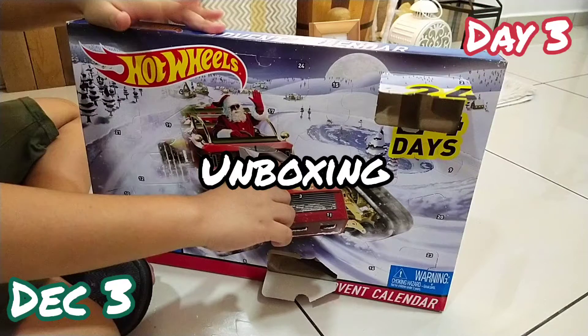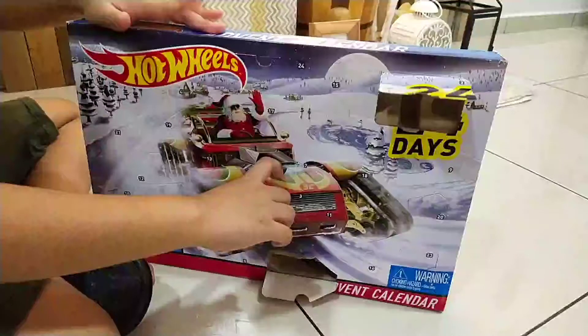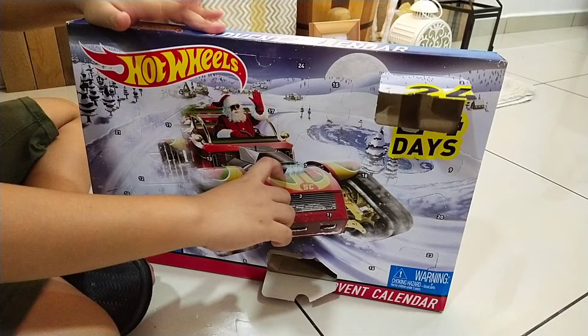What's up KTVers! Welcome back to another video. For this episode, it's day 3 of the unboxing of our Hot Wheels Advent Calendar 24-Day Series.